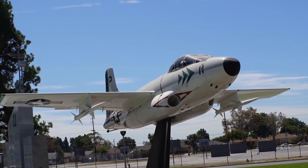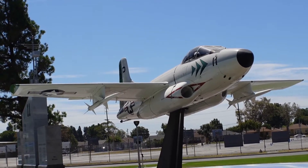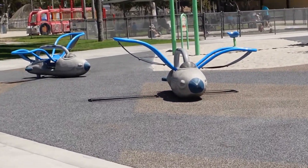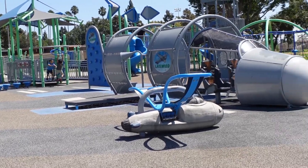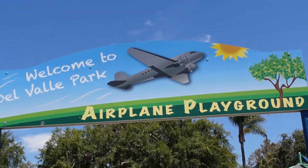So today, even though kids can't play on the real thing anymore, the playground is actually pretty cool. It's dedicated to the old days — they do have kind of jet-like things that kids can play on. It's called the Airplane Playground.